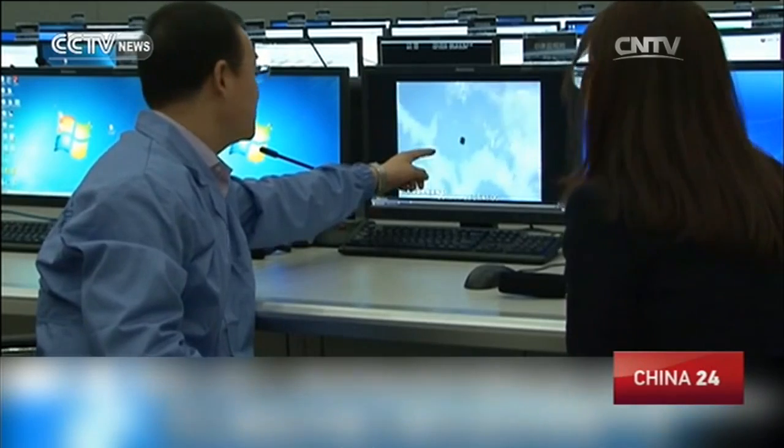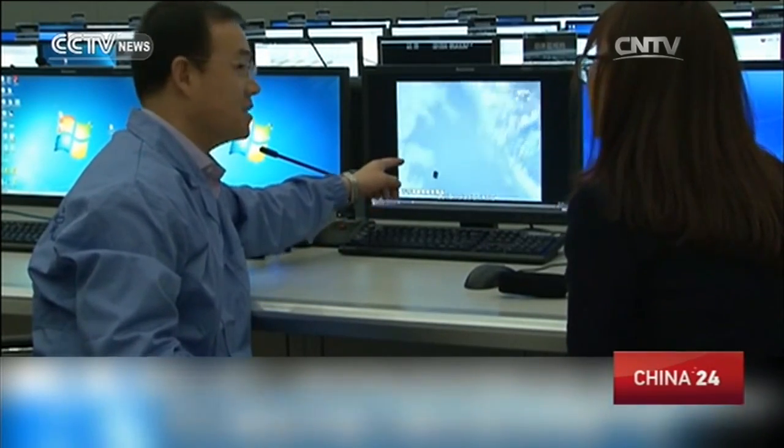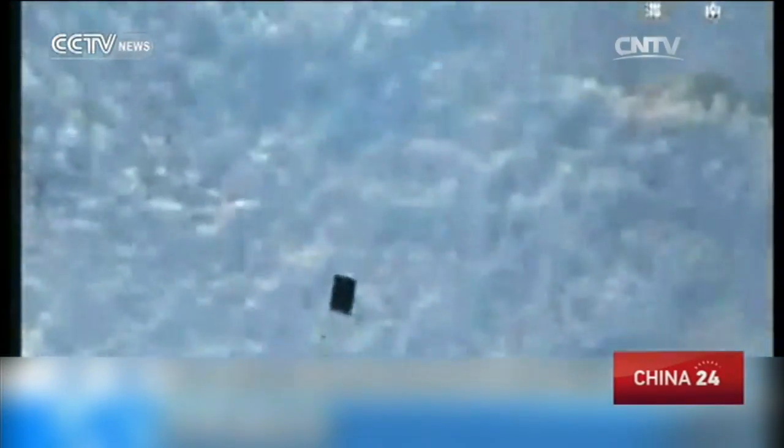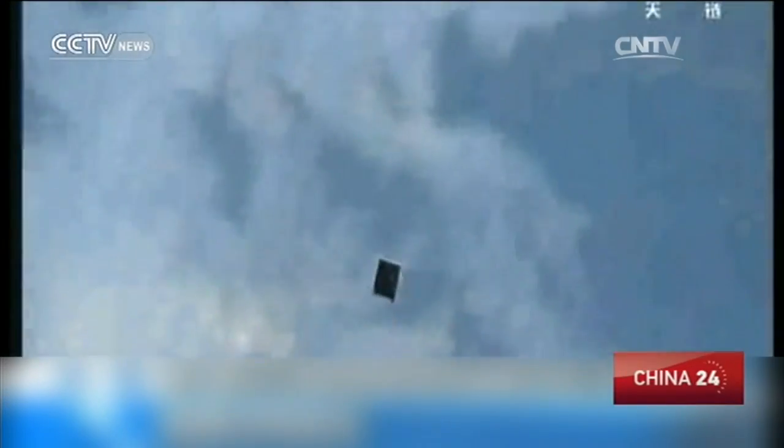This black box is the accompanying satellite. It's in high-speed movement in orbit, with the direction from Kashgar in China's northwest Xinjiang to southern China's Sanya. The white areas are clouds above the Earth.